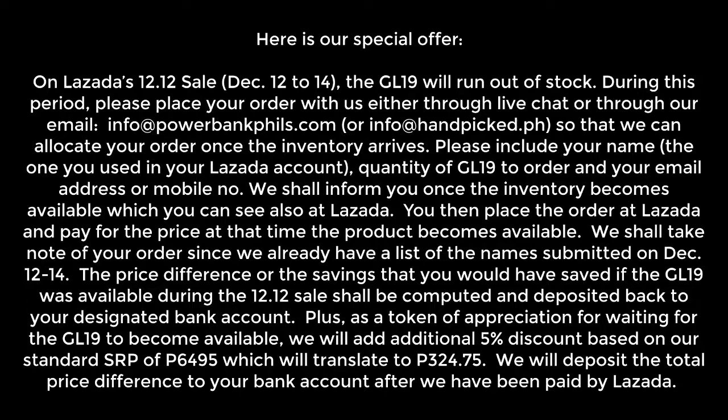The price difference — or the savings that you would have saved if the GL-19 was available during the 12-12 sale — shall be computed and deposited back to your designated bank account. Plus, as a token of appreciation for waiting, we will add an additional 5% discount based on our standard SRP of 6,495, which translates to P324.75. We will deposit the total price difference to your bank account after we have been paid by Lazada.